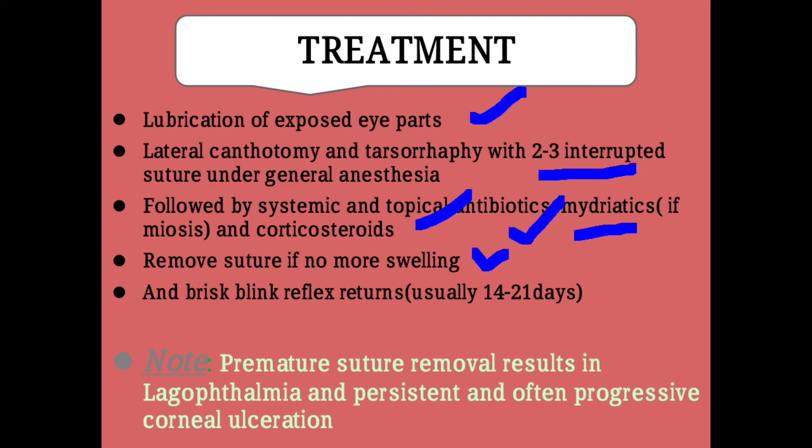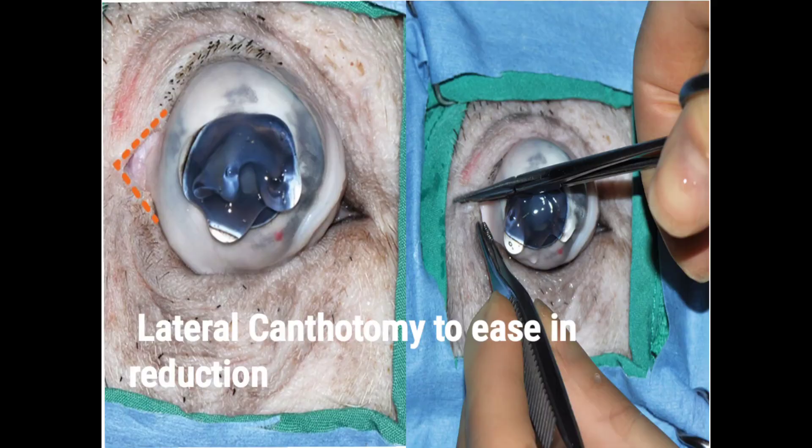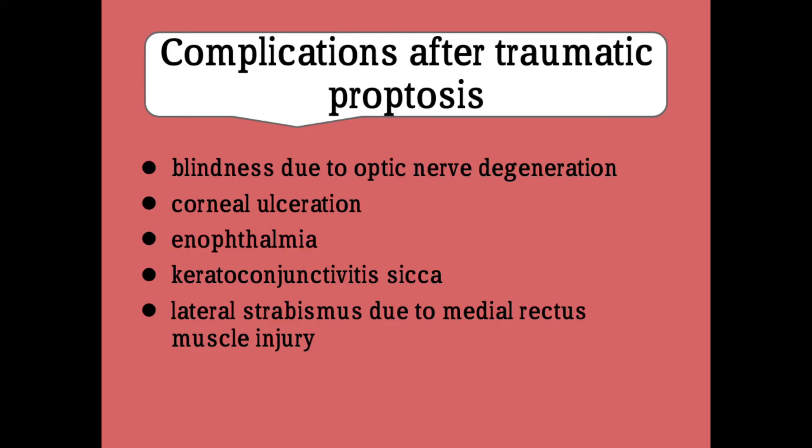An important point to note is that premature suture removal may result in lagophthalmos and persistent, often progressive corneal ulceration. So the suture material should be removed on time. This picture shows the lateral canthotomy procedure to ease reduction, where the lateral canthus side is cut to reduce the opening and allow the eyeball to return to its normal position.